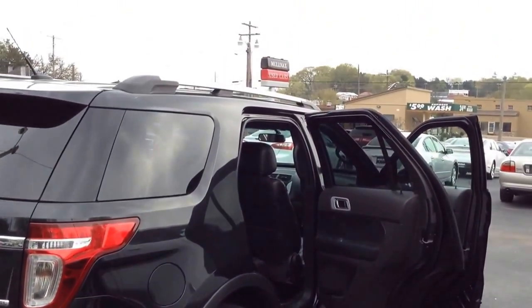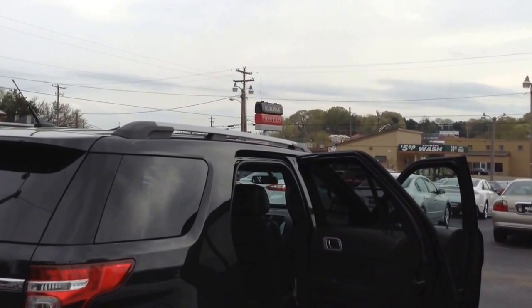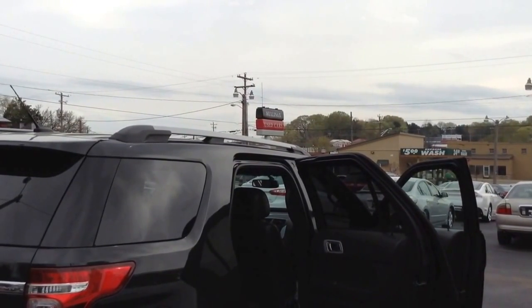Come and take a look at this unit before it gets sold. Come and visit us here at Mullinex Lincoln, downtown Cleveland, Tennessee. Visit us online at MullinexLincolnOnline.com, or give us a phone call at 423-476-6501. Thank you, and have a great day.